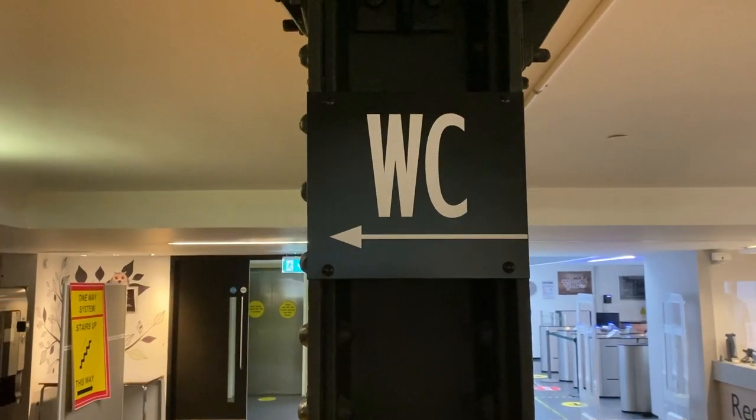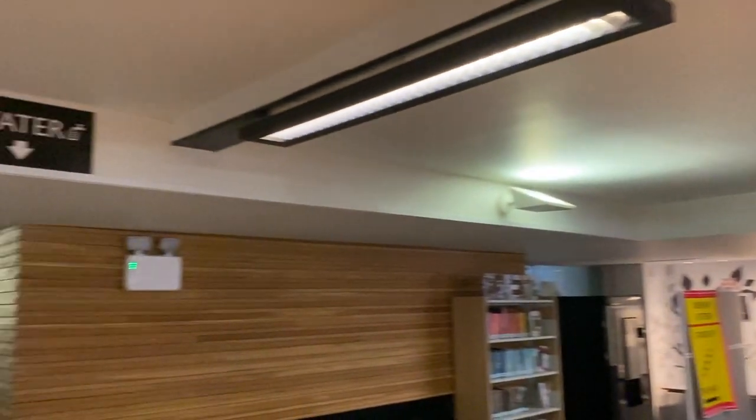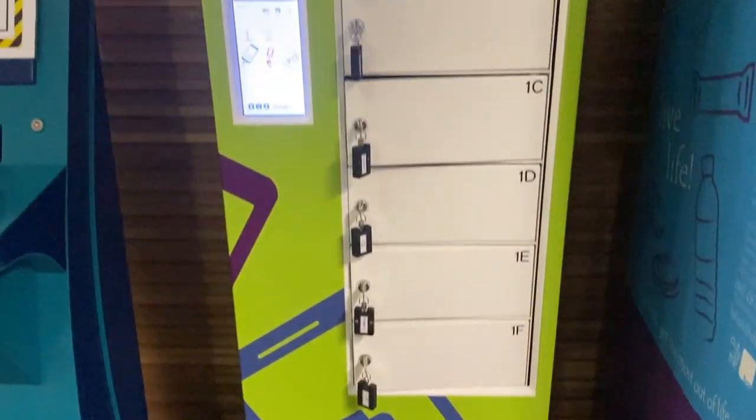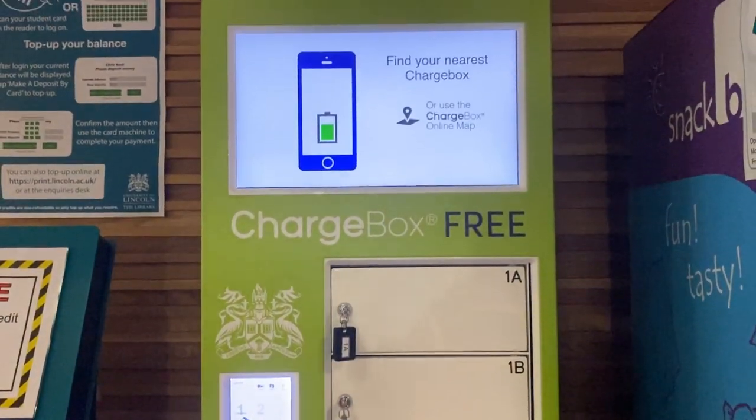We have accessible toilets on every floor. On the ground floor this is limited to two people and on other floors it's one. Also on the ground floor we have the charge box where you can charge your personal devices for free.